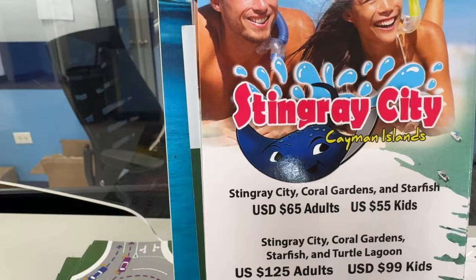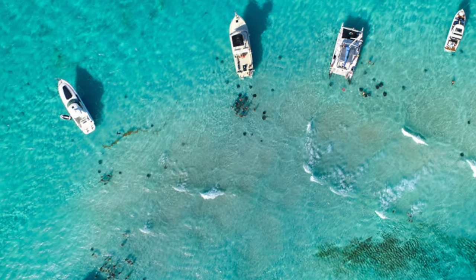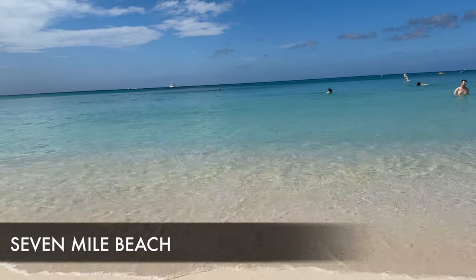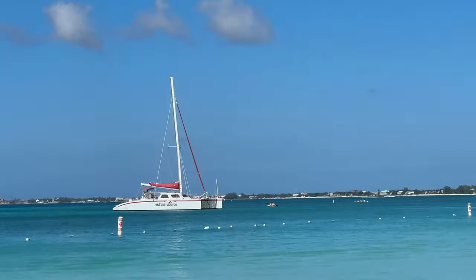First up is Stingray City. This is where you go on a tour boat out to swim with wild stingrays. It's $65 for adults and $55 for kids. Next up is the most famous beach in the Cayman Islands — Seven Mile Beach.